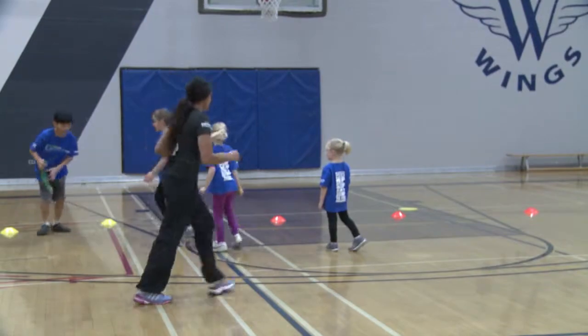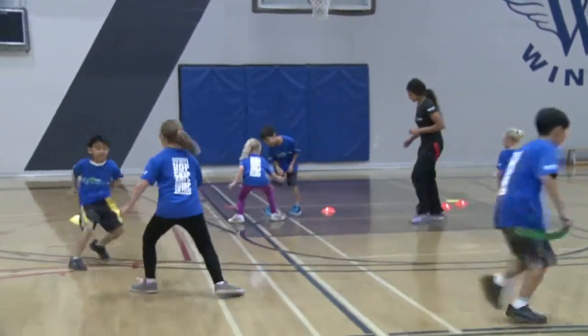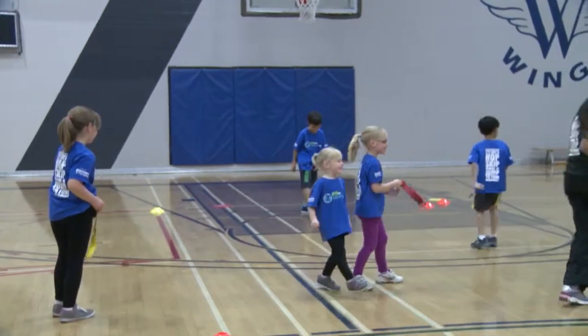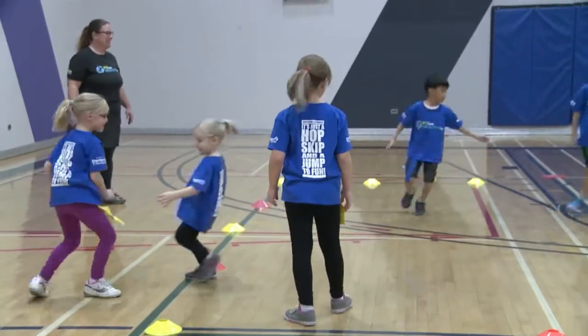If a child has no tails, they stay in the game trying to grab a tail to start their collection. The leader can start or stop the game at any time, have the children count their tails and declare a winner. Then each child gets one tail and the game begins again.